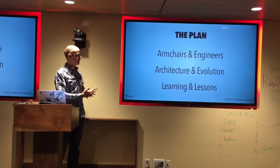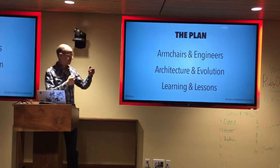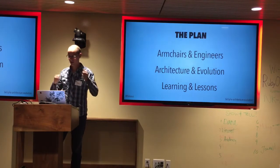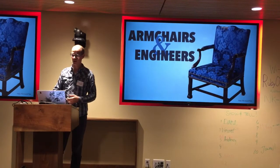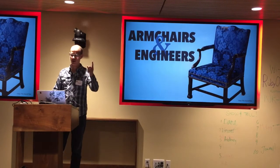Here's the plan for what we're going to talk about tonight: armchairs, architecture, and evolution, and then the wrap-up and the lessons. So let's talk about armchairs — you're probably wondering why. It will become clear.